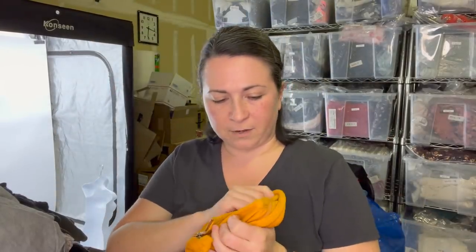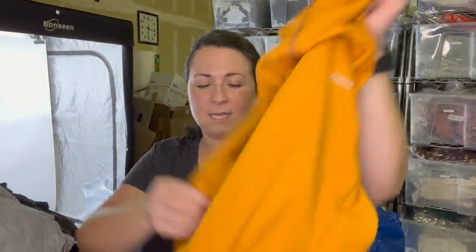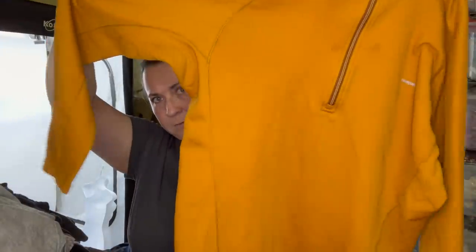This is a Patagonia zip-up pullover top — I think this is one of the base layer things. I've sold these before. Just kind of a mustard yellow color.